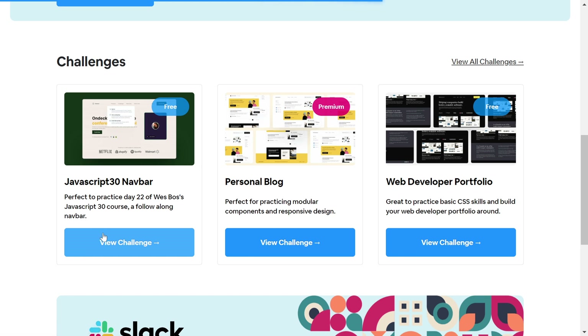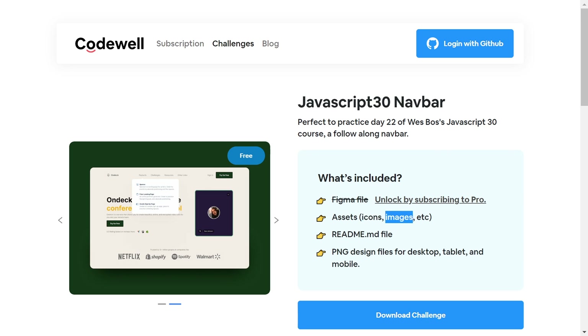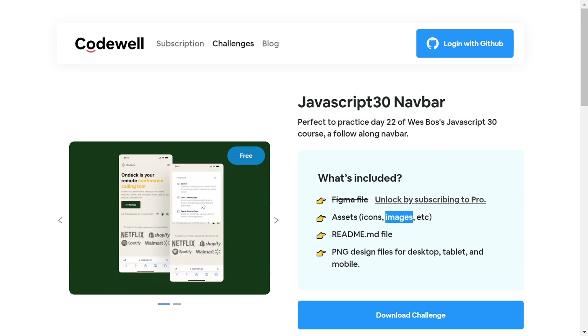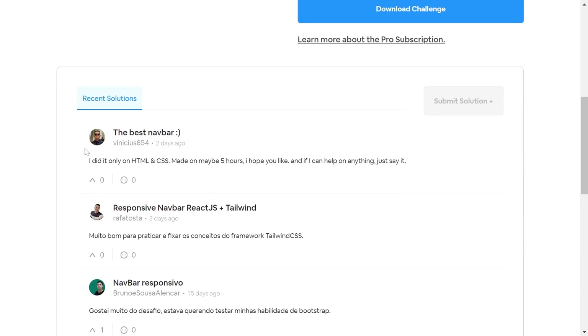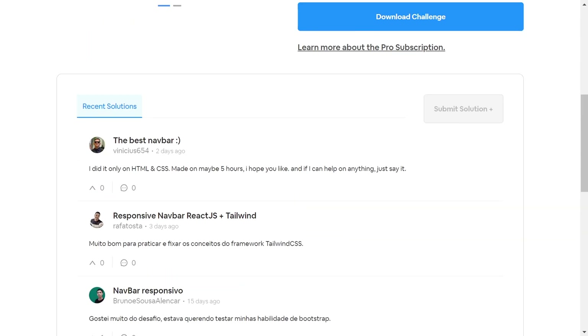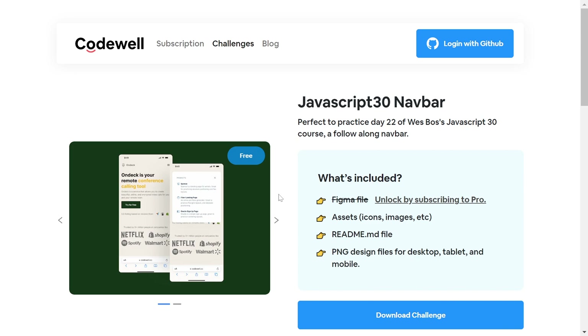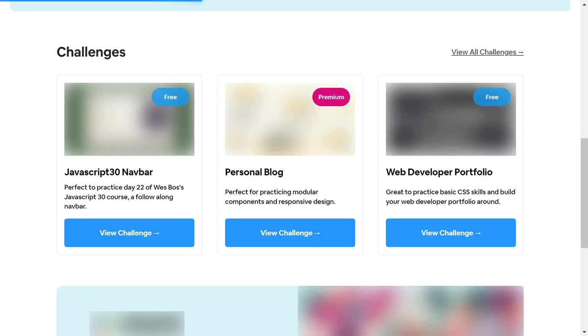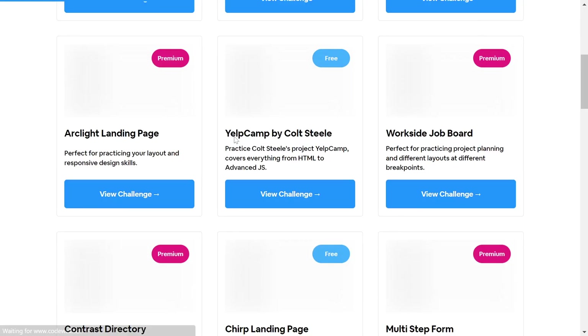After clicking a challenge, you won't get a Figma file, but you will get assets like icons, images, and colors to use for the project. You can also see comments from other people about what to improve. There are a lot of great challenges available here.